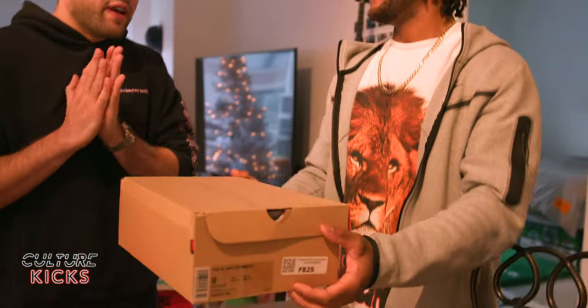We'll be at Sneaker Con Philly in February — February 11th. If you want to pull up on us, maybe check out some of these pairs or even sell us a pair of shoes. If you're in the Philadelphia area, make sure to pull up to Sneaker Con Philly, February 11th. Do not miss out.